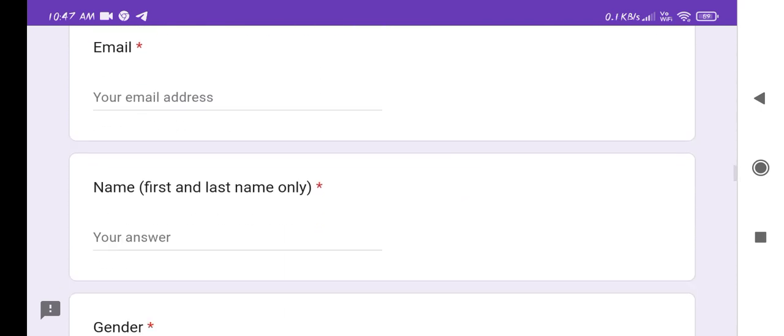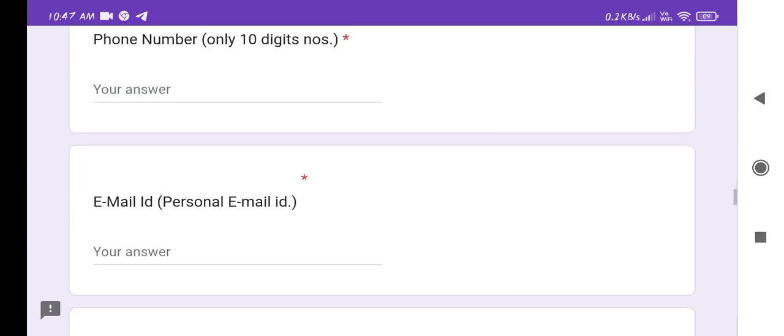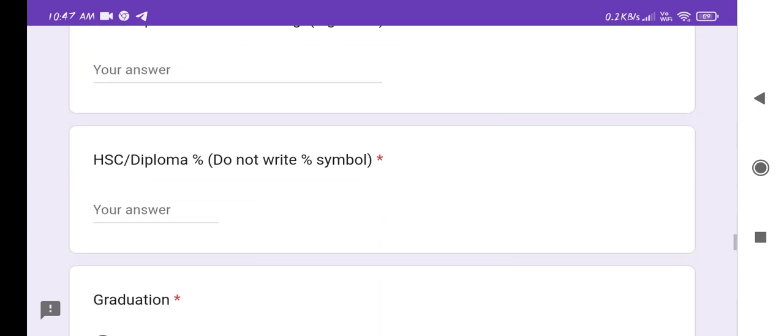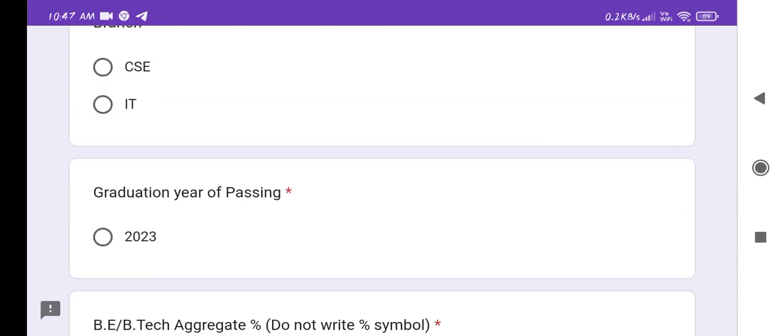There is a registration form that you have to fill to apply for this recruitment drive and I will share all the details with you. If you like this video please like, share, and subscribe to the channel, watch previous videos, and I will keep posting job-related videos. Thank you and have a nice day!